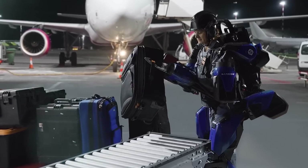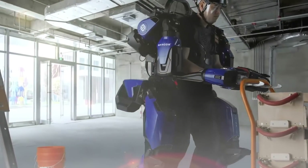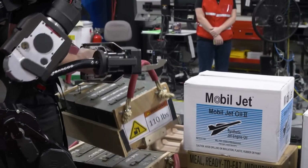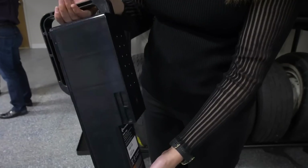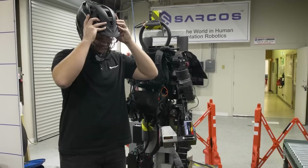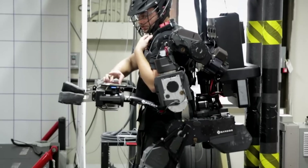Unloading luggage at the airport? Easy. Pushing a cart with a heavy load? No problem. Replacing a wheel? No sweat. The robotic suit increases the strength of the operator by 20-fold and is powered by batteries that can be easily replaced even during operation. The Guardian Exo can be donned and doffed unassisted in less than 30 seconds — even Iron Man needed more time to suit up.